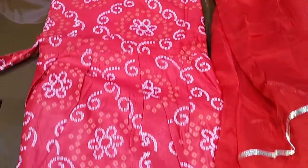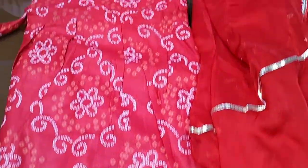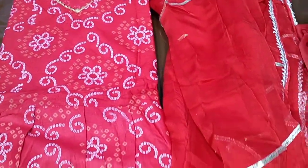Assalamualaikum. Hello, welcome. We have a collection of 4D prints. This dress is very trendy.